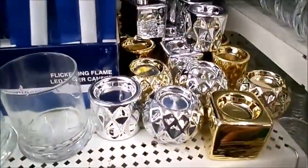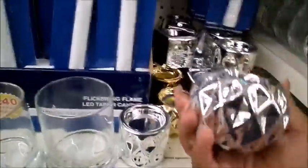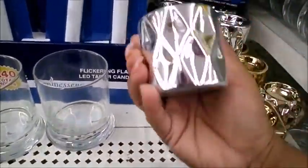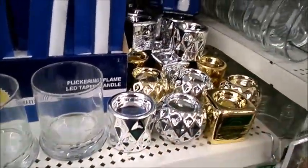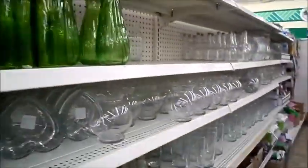Moving on, they have really cool candle holders: a square silver and a gold, a round flat candle holder, and then a taller round cylinder-shaped one — a circle and a square. Those are really nice and pretty, especially with the holidays coming up.